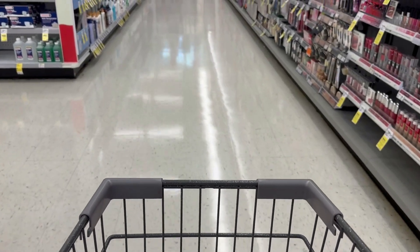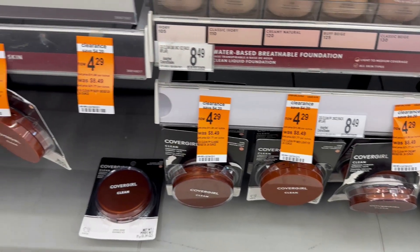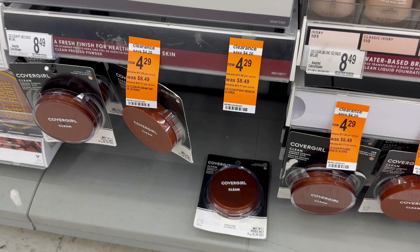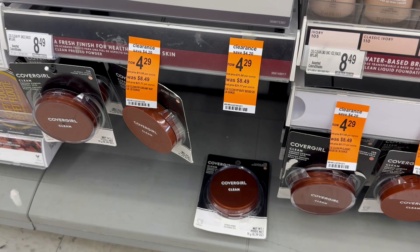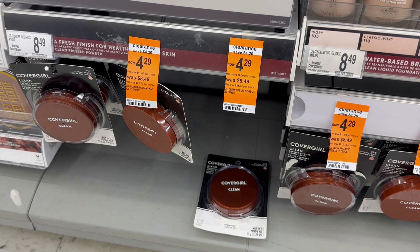I'm in Walgreens and I'm going to try to do a couple of small transactions to see if I can get a paper spend booster, because I would love to triple stack my two digital spend boosters. As I was walking past the makeup I realized this store still has some CoverGirl clearance — these face powders are $4.29 on clearance. We have a $4 digital in the Walgreens app that makes them just 29 cents, but we also have an Ibotta offer for $3, so I'm going to grab one — this is going to be a $2.71 money maker.